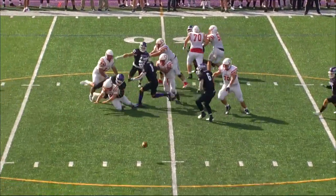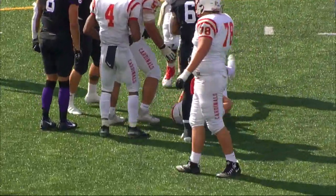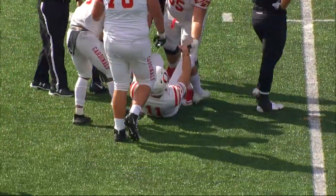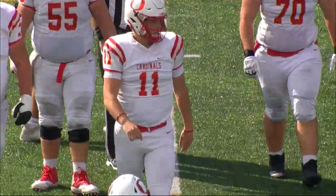Hall getting some pressure from the back side and he throws this one as he was going down — incomplete. And it was Lilja coming from the back side — he's only in for first down.